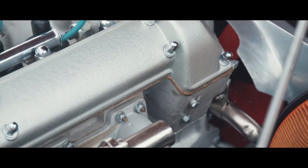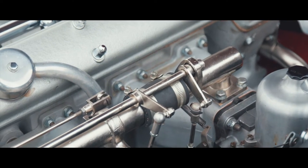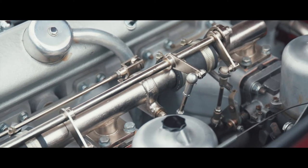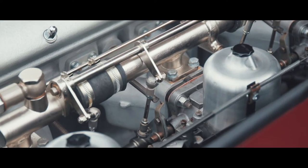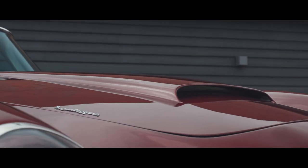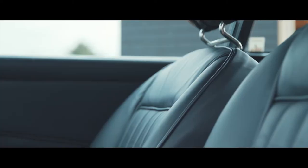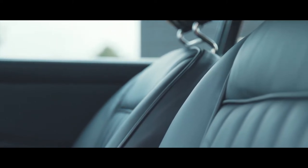retains its original matching numbers engine and 5-speed transmission, both rebuilt by respected specialists in recent years. The engine is to 4.2 litre specifications. Chassis restored and bodily refinished, this distinctive car stands out in being one of the few remaining in this period popular colour scheme.